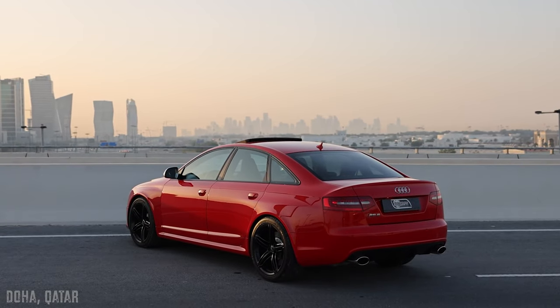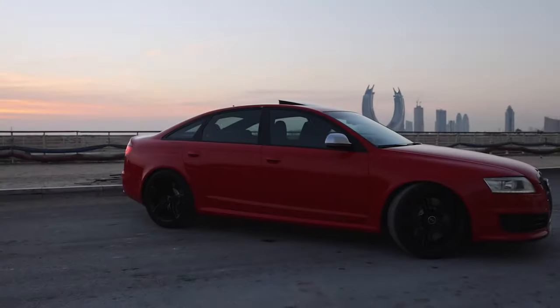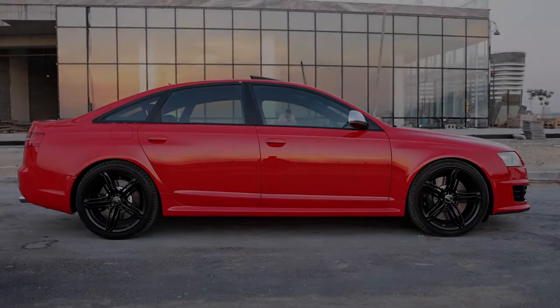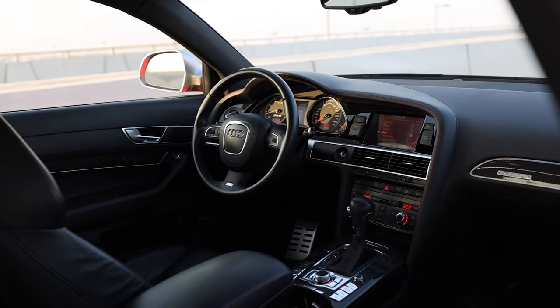The seats are adorned with bold RS6 logos, as is the rev counter. Overall, it has the air of a high-quality, high-performance machine. The RS6 is fitted with a hydraulically controlled suspension system called Dynamic Ride Control, or DRC for short, which features three selectable modes: comfort, dynamic, and sport.